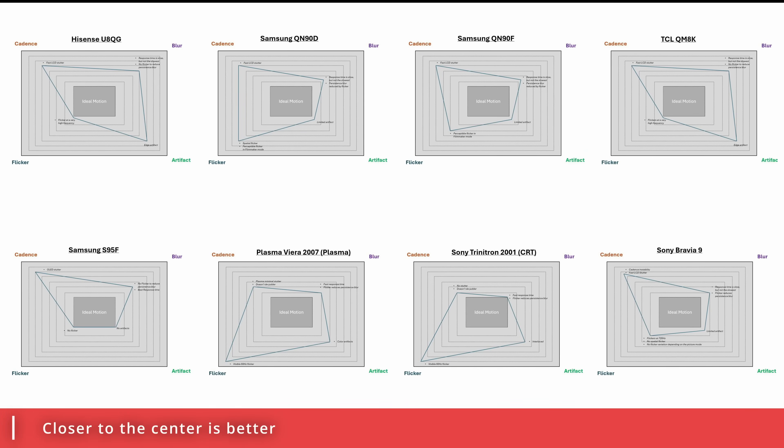If you look at these charts, we have the four pillars lined up for different TVs. Some of them excel in one area but are not so good in another. It tends to be a bit of a trade-off between them, so we're trying to find a way to fairly weigh each of these four pillars as we move forward with this process.